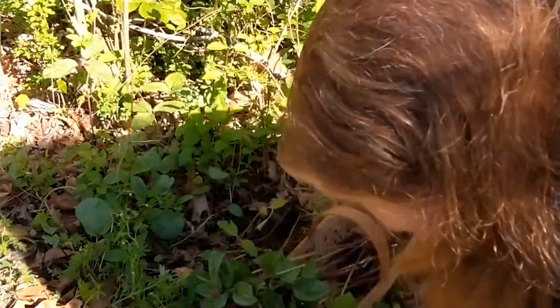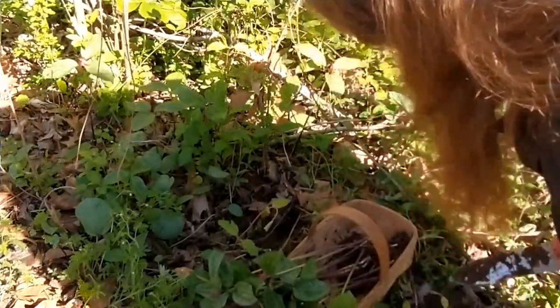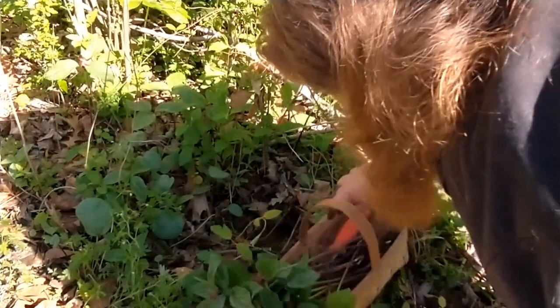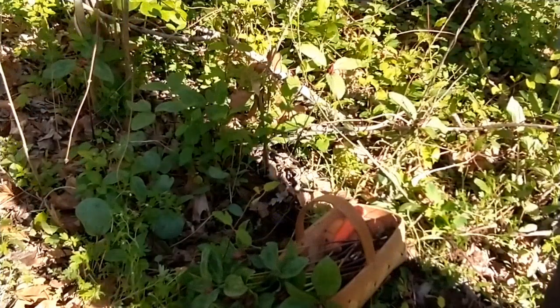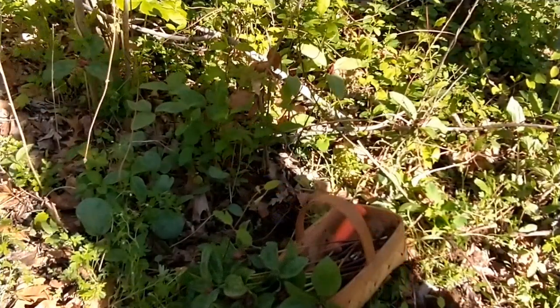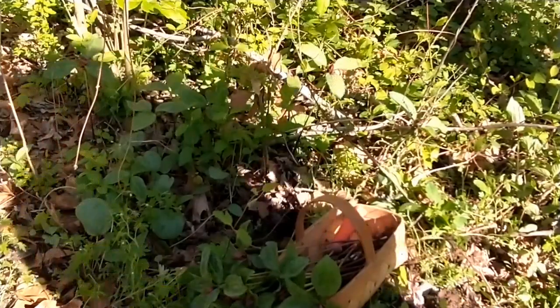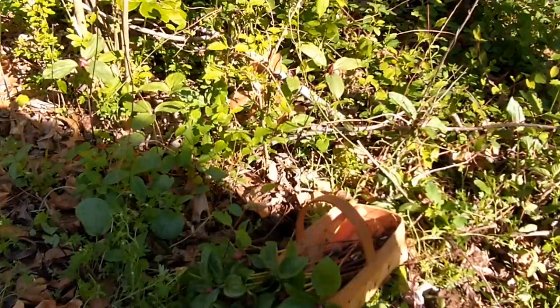I'm going to harvest from this one patch. I'll come across a bigger patch and harvest some more. This way this patch will grow back and I can come back in two or three years.